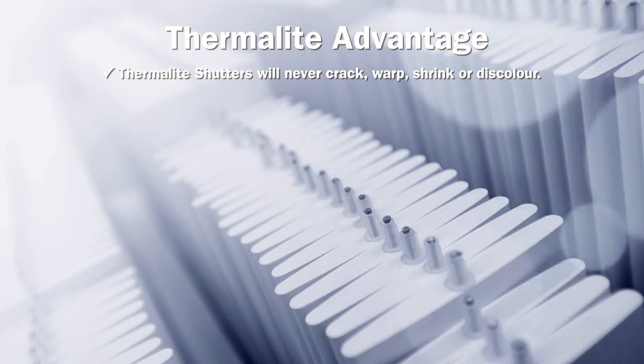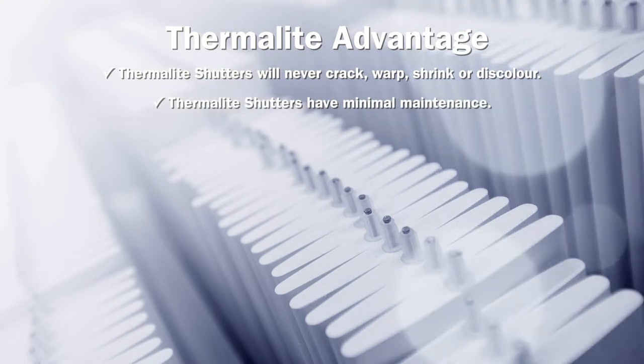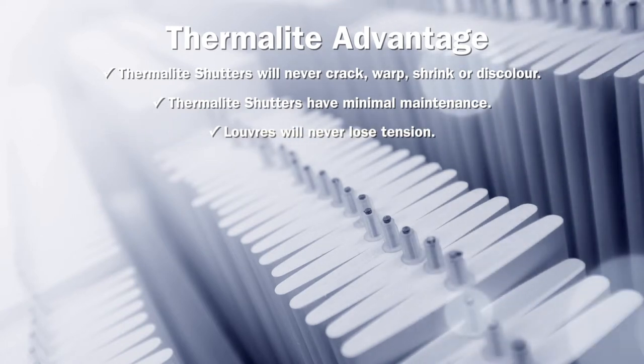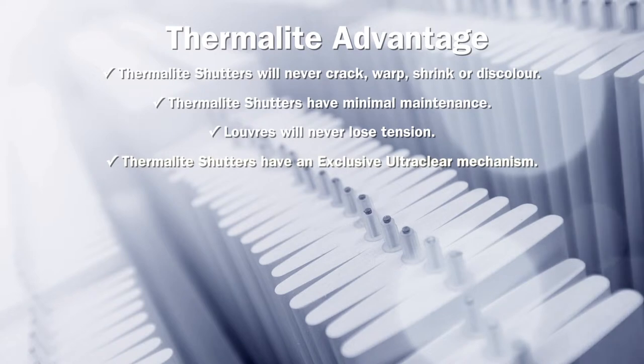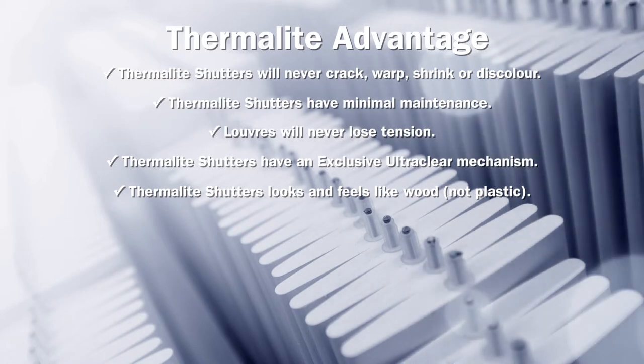The Thermalite advantage: Thermalite shutters will never crack, warp, shrink or discolour. Thermalite shutters have minimal maintenance. Louvres will never lose tension. Thermalite shutters have an exclusive UltraClear mechanism. Thermalite shutters look and feel like wood, not plastic.